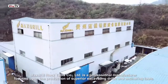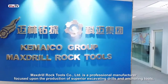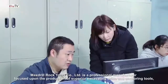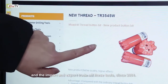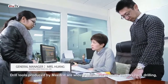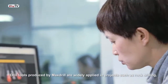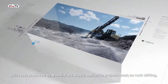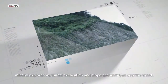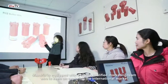Max Drill Rock Tools Company Limited is a professional manufacturer focused on the production of superior excavating drills and anchoring tools, and the import and export trade of these tools since 2004. Drill tools produced by Max Drill are widely applied in projects such as rock drilling, mineral exploration, tunnel excavation, and slope anchoring all over the world.